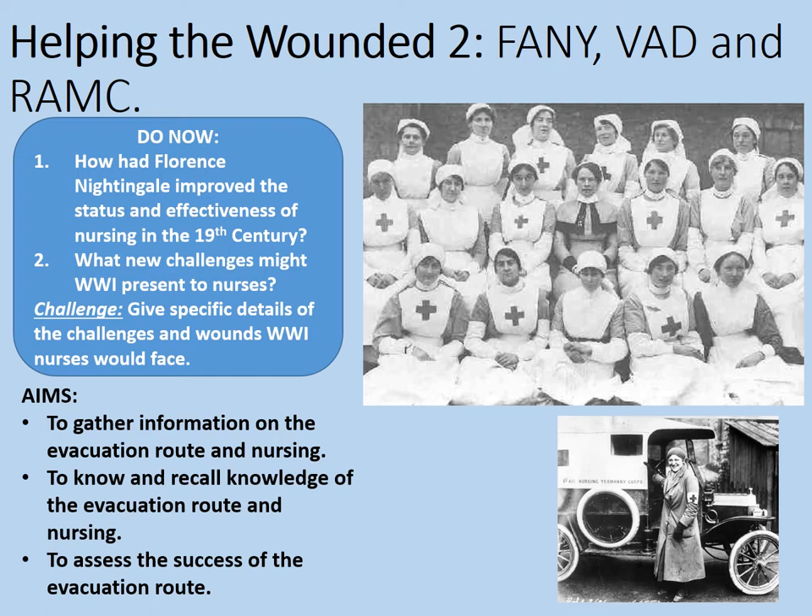That was very much the case in World War One as well. But what new challenges might World War One present to nurses? A lot of this is down to the scale of the conflict — the sheer number of wounded who would need to be treated — and the fact that so many nurses would, for the first time, be required to be so near to the front lines, close enough to be in harm's way themselves. Gunshot wounds are probably the most obvious, referred to in army parlance as GSWs. Shrapnel wounds gave some absolutely horrific effects as well. And don't forget things like gas. This was a time of new technology, and so the wounds were only going to get more numerous and also more deadly.